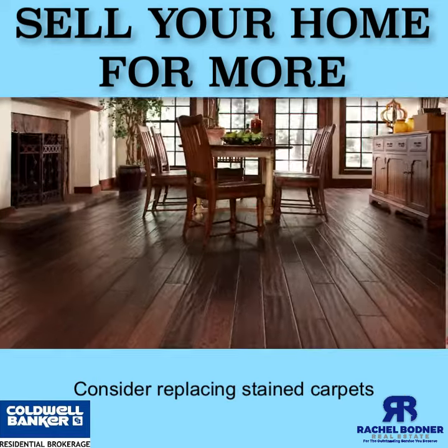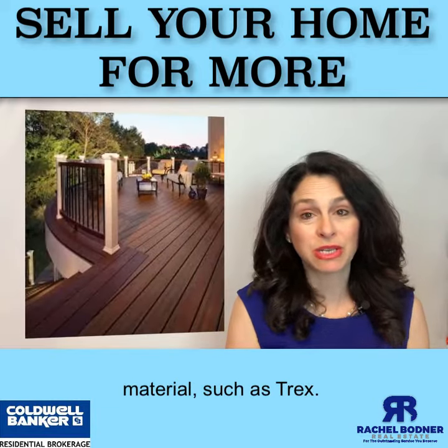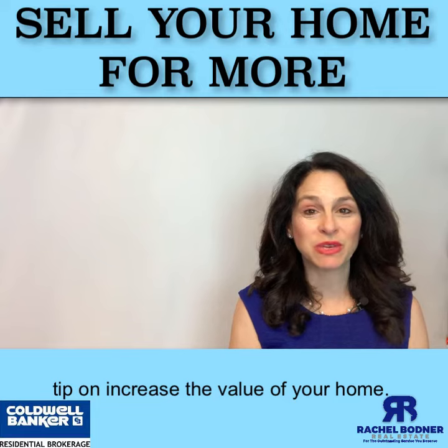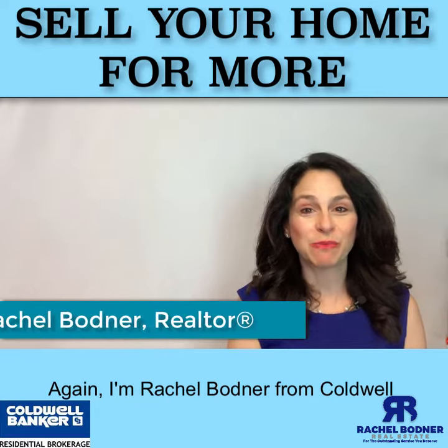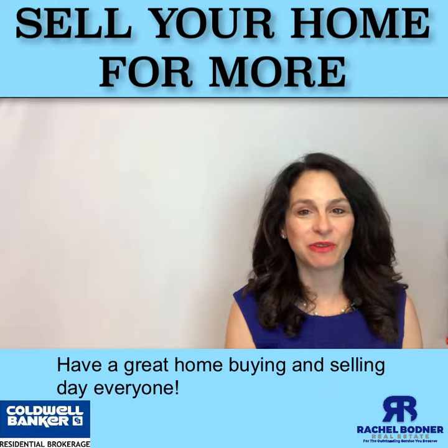Consider replacing stained carpets with hardwood floors or replacing your old wood deck with a composite material such as Trex. Tune in next week for another great tip on increasing the value of your home. Again, I'm Rachel Bodner from Caldwell Banker and realestateamask.com. Have a great home buying and selling day, everyone.